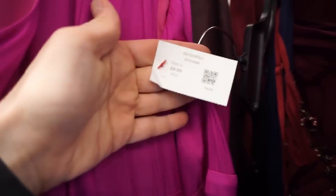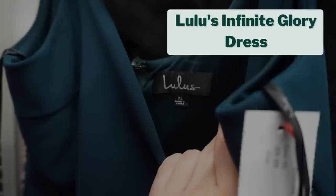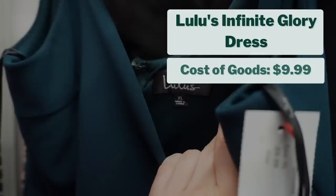I left the jeans and pants section and headed for my favorite section in Goodwill: the maxi dresses section. I found a few gems here, but had to go through a lot of duds first — things like Fashion Nova, etc. My first find in this section was a really good one: Lulu's Infinite Glory dress, size extra large, in excellent condition. Cost of goods was $9.99, and I think this will sell for about $40, giving me a projected profit of $22.